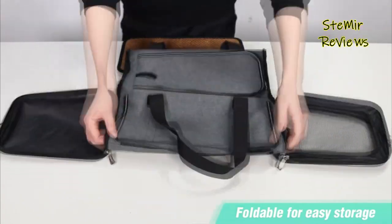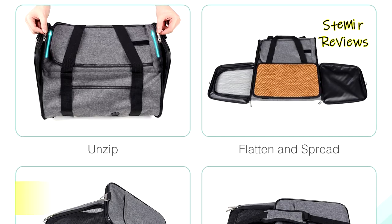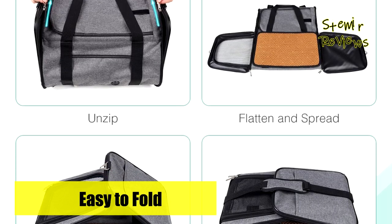Additionally, the carrier includes a versatile board suitable for all seasons, providing warmth in winter and a cool and comfortable environment in summer.